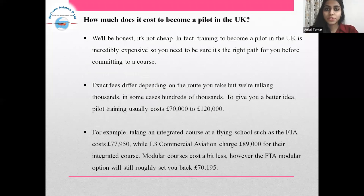How much does it cost to become a pilot in the UK? To be honest, it's not cheap. In fact, training to become a pilot in the UK is incredibly expensive, so you need to be sure it's the right path for you before committing to a course. Fees differ depending on the route you take, but we are talking thousands — in some cases, hundreds of thousands. Pilot training usually costs £70,000 to £120,000. For example, taking an integrated course at a flying school such as the FTA costs £77,950, while LC Commercial Aviation charges £89,000 for the integrated course. Modular courses cost a bit less; however, the FTA modular option will still roughly set you back £70,195.